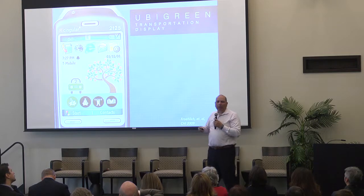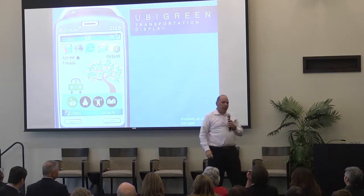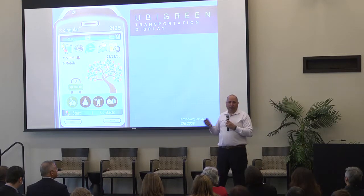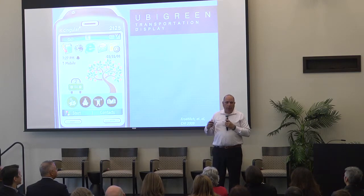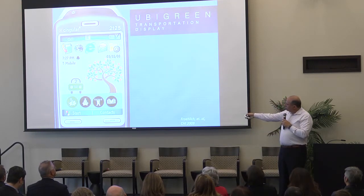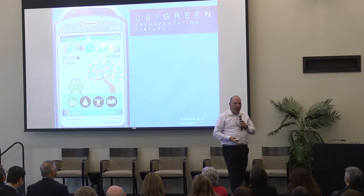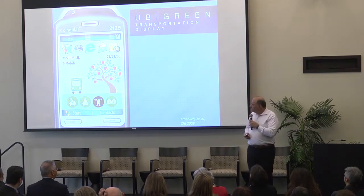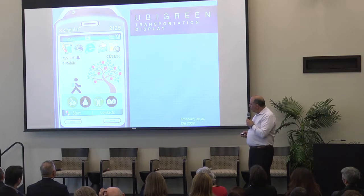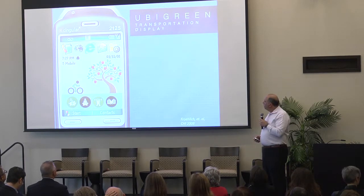But when you ask about particular trips, being green is fifth or sixth or seventh on the list of why people chose that mode of transit. Convenience tends to be number one — how much does it cost, is it stressful, can I do other work, do I have to carry stuff, what's the weather. So in this interface we actually show other benefits that correlate with green behavior: if you carpool you save money, if you take the bus maybe you save money and can do other work, if you walk you get exercise.